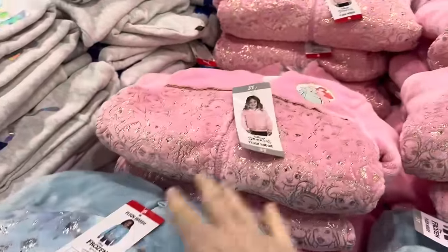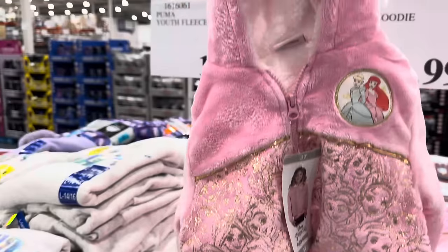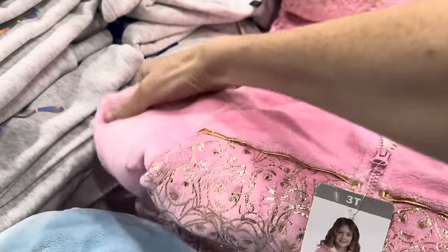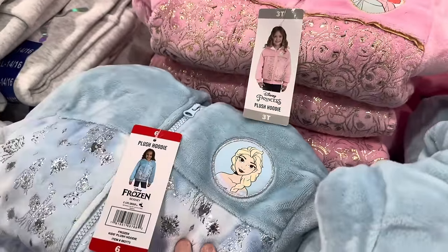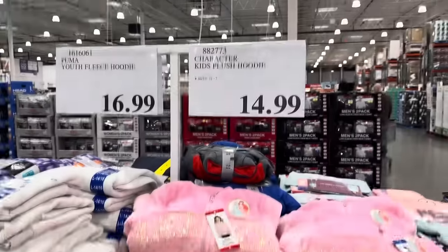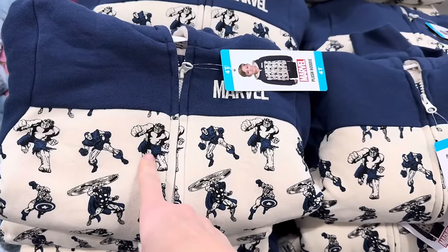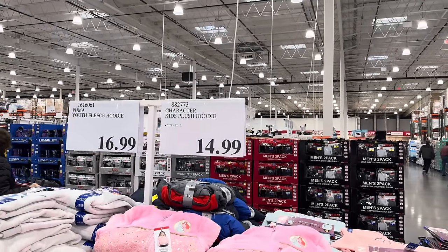Plush hoodie! This one has Frozen and Princess. Oh, that is plush — that is fun. They are going to be so cozy. You have your choice of Frozen with Elsa on the front in light blue, or you can do it in pink with the princesses. $14.99 and it's sizes 3T up to size 7. Also if you're a Marvel fan, you have that option. Captain America is on there and what might be Hulk — a very interesting looking Hulk. This one is also 3T to size 7 and it's $14.99.